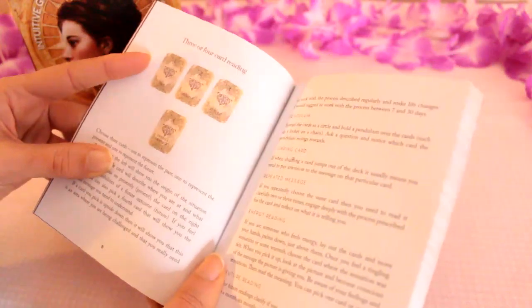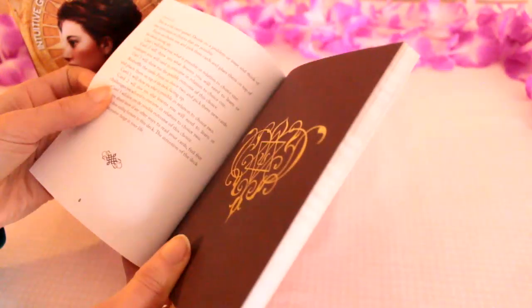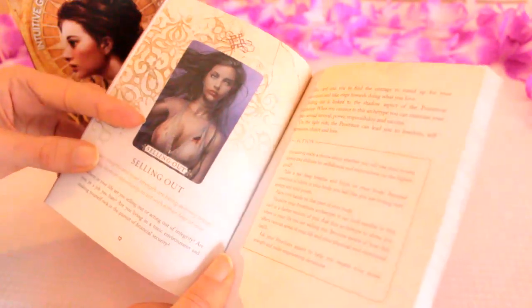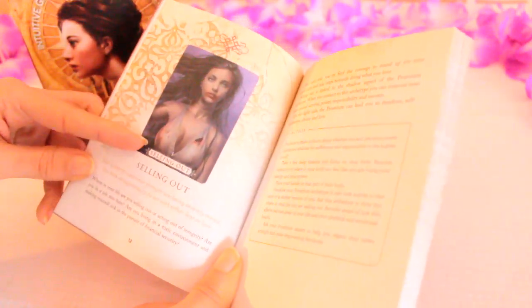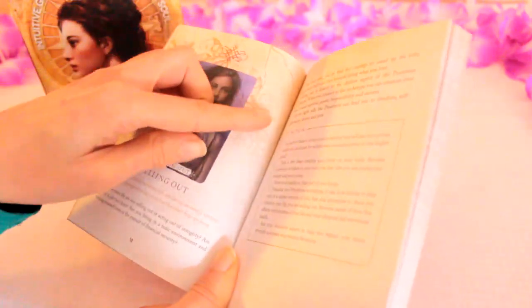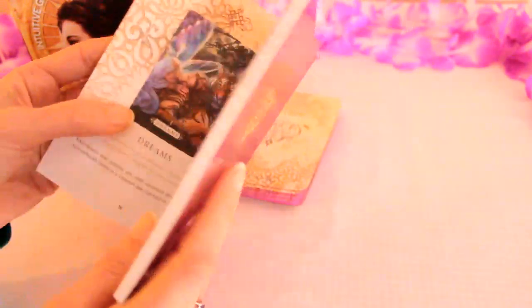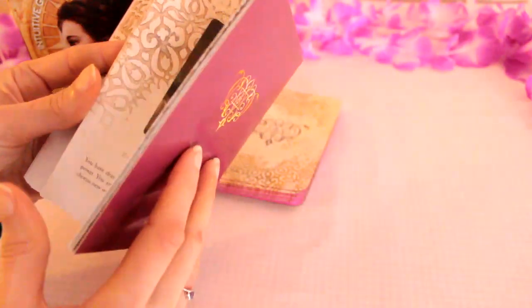Then there's a three or four card reading you could do as well. And then we come to the cards — we've got a colour image and then the key message that's on the card, a little message for the reader and then an action point. The cards are numbered and go in order.